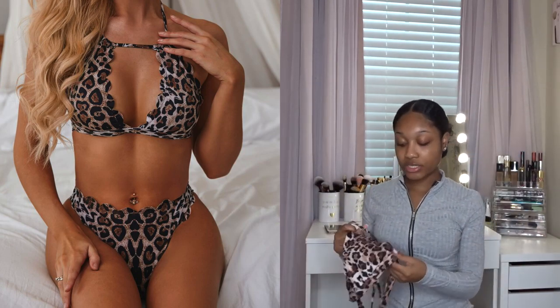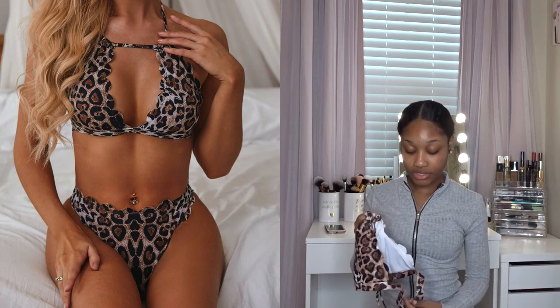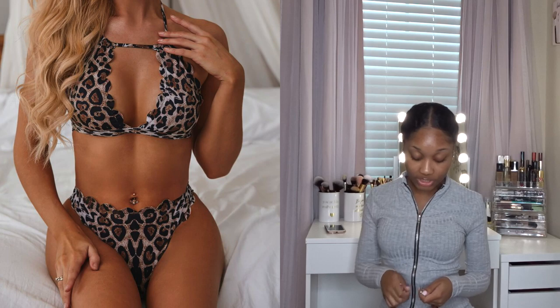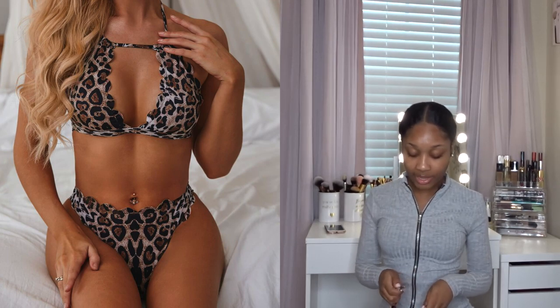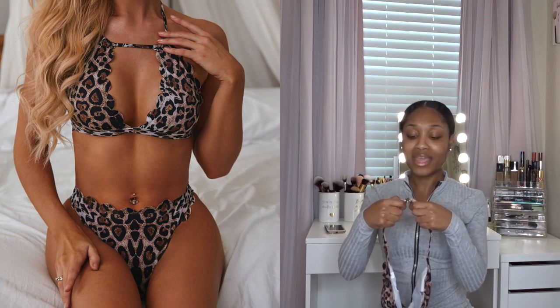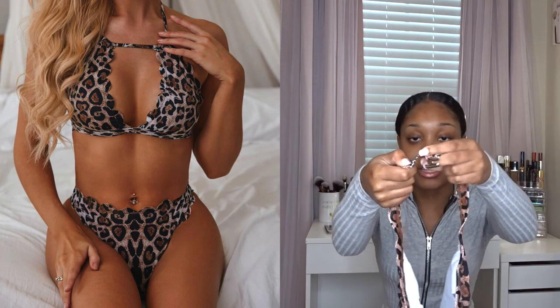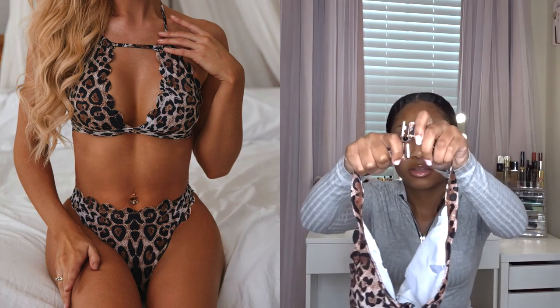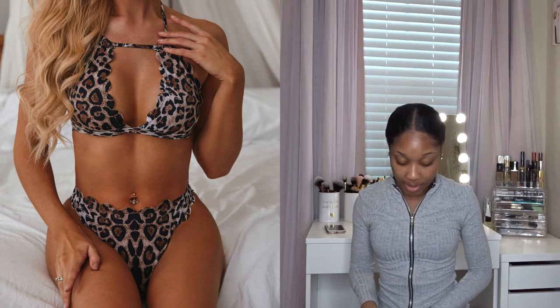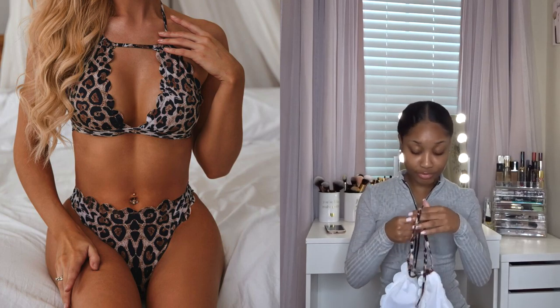I'm not even really a fan of cheetah print like that, but the detailing definitely gravitated my eyes toward it. I really like how a lot of the SHEIN bikini buckles are made like bras — you simply take this hook, go like that, and you're good to go. For security purposes, that's a huge ten for me.